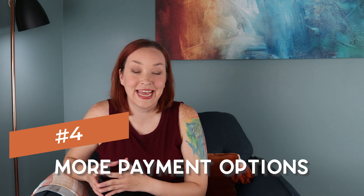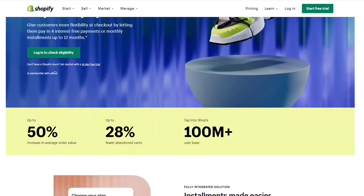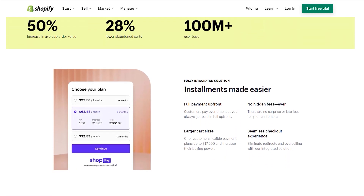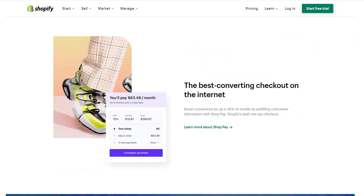Now let's talk about all the different ways you can take payment through Shopify. There's already Shopify Markets where you can more easily sell internationally, plus different functionality with Shopify Pay, which is their quick pay option. They now have the option to set up monthly installment options — a buy now pay later feature — which I think is just going to be even more prevalent for e-commerce.